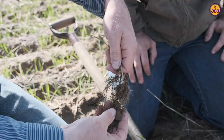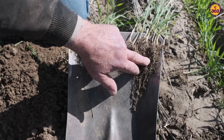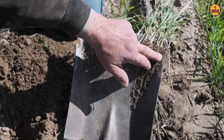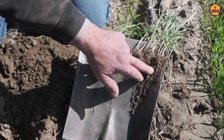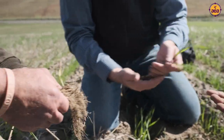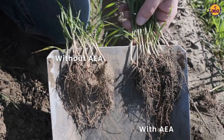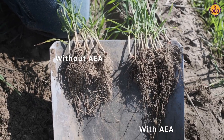The root growth and the root mass was unbelievable in the AEA products. And I think this goes for any regenerative system — it's all about the roots, it's all about how many roots you can get off the plant. And what we saw was at least a 50% increase in root mass with the AEA products versus the non-AEA products.